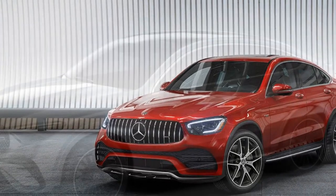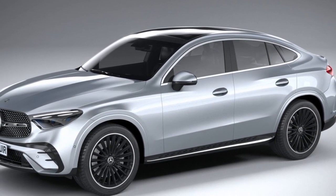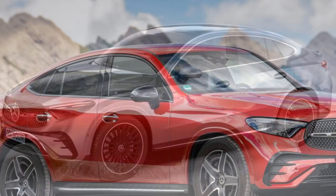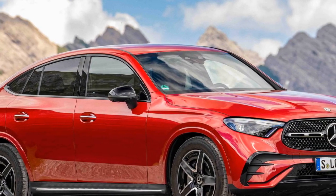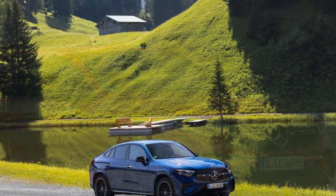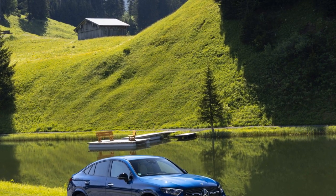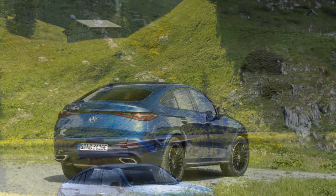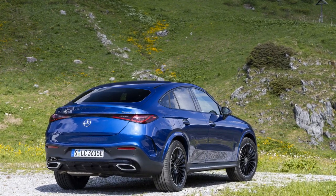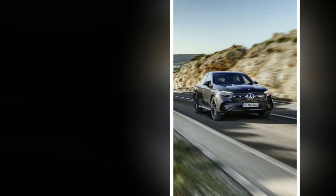2. Hybrid variant — Mercedes-Benz has been increasingly emphasizing hybrid technology, and the GLC Coupe may offer a hybrid variant for improved fuel efficiency and reduced emissions. Hybrids provide an electric boost for added power and efficiency. 3. AMG Performance Models — for those seeking high-performance and exhilarating driving experiences, Mercedes-AMG versions of the GLC Coupe are expected. These models are equipped with powerful engines, enhanced suspension, and performance-oriented features, delivering sports car-like acceleration and handling.